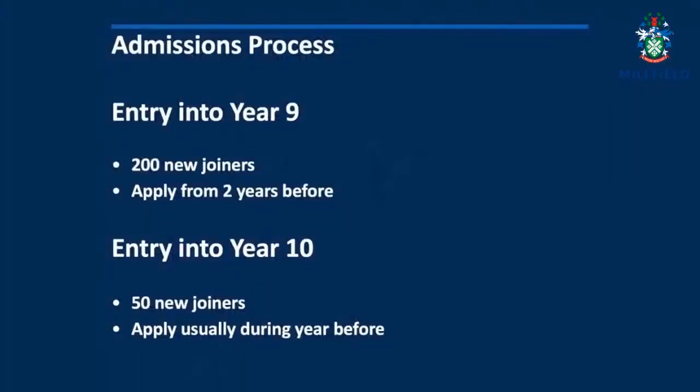To give you an idea of timescale, we'll usually begin testing and interviewing for Year 9 about two years before entry. We have around 50 students who join us in Year 10, and the majority of those apply during the year before entry.